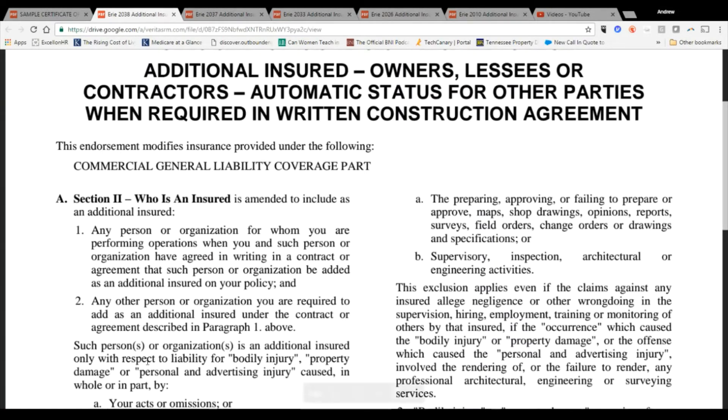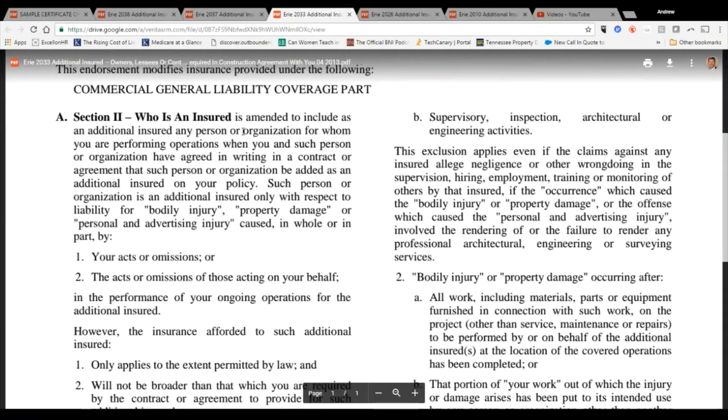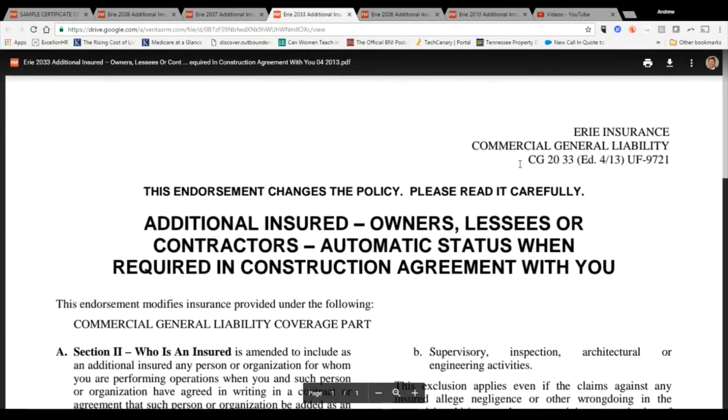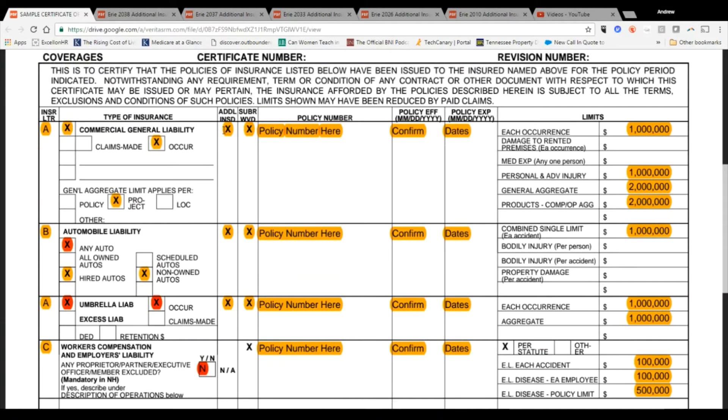We like the CG 2038 because it gives that broad additional insured status. Compare that to the CG 2033, which only gives automatic status for the person or organization you are directly performing operations for. So the owner of the project, the architect, the engineer — none of them get additional insured status under the CG 2033 form. You need to know this. Certificates saying 'additional insured' are fine, but you need to know who exactly is covered — because this is your business on the line.